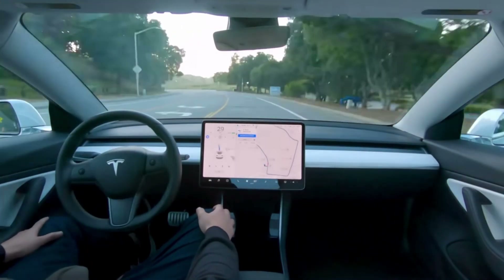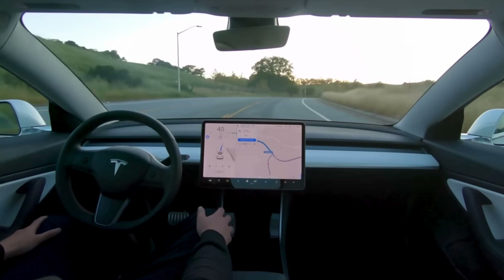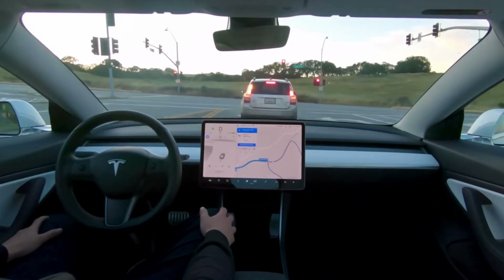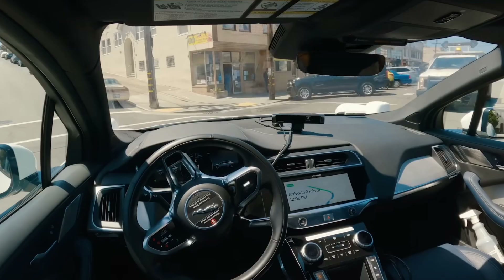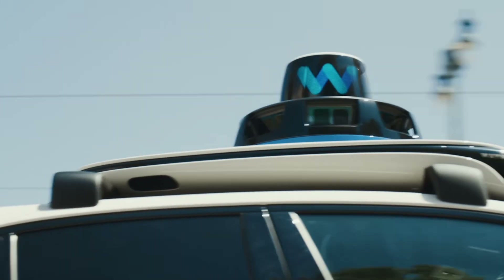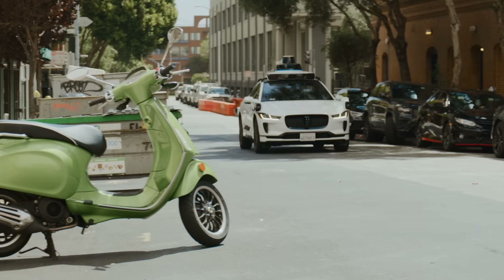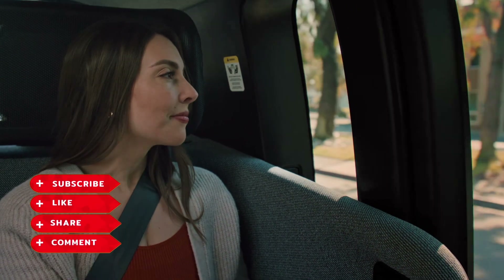Join me as I try to figure out exactly what makes self-driving cars so smart, and maybe even take one for a spin. Self-driving cars have been making headlines in the automotive industry, and it's easy to see why — they're a game changer. With the ability to navigate roads, traffic, and even unpredictable pedestrians, these vehicles are being touted as the future of transportation. But what exactly makes them so smart?